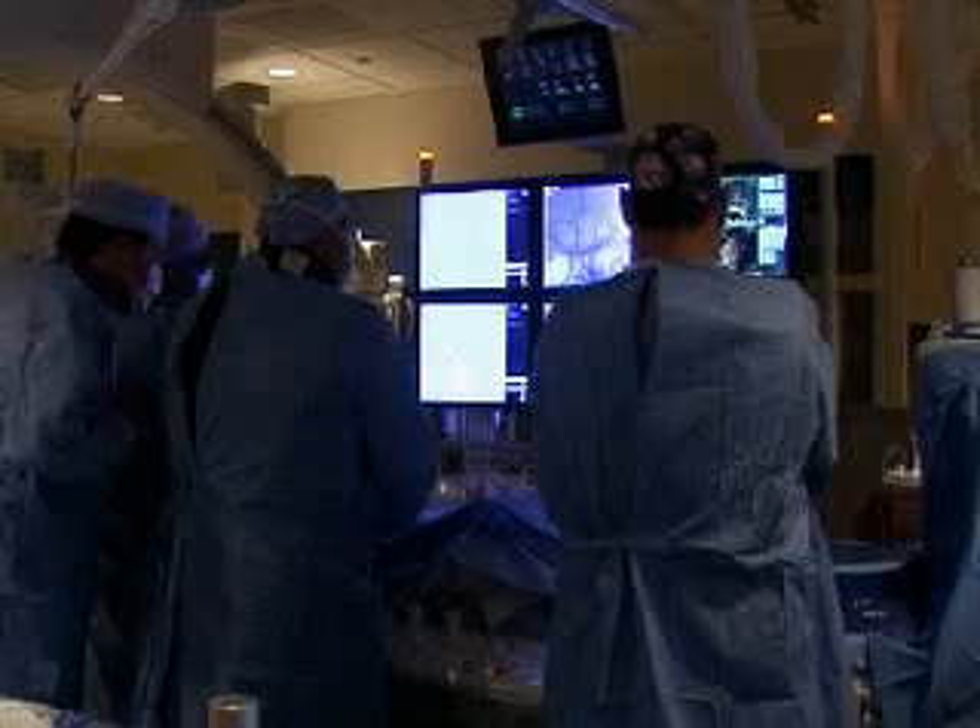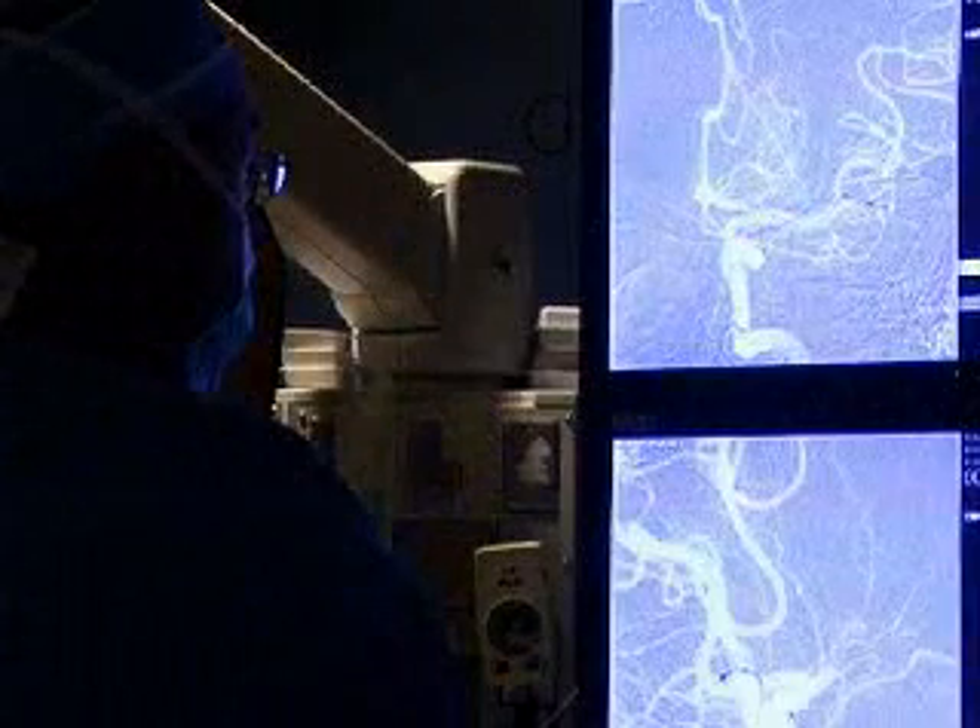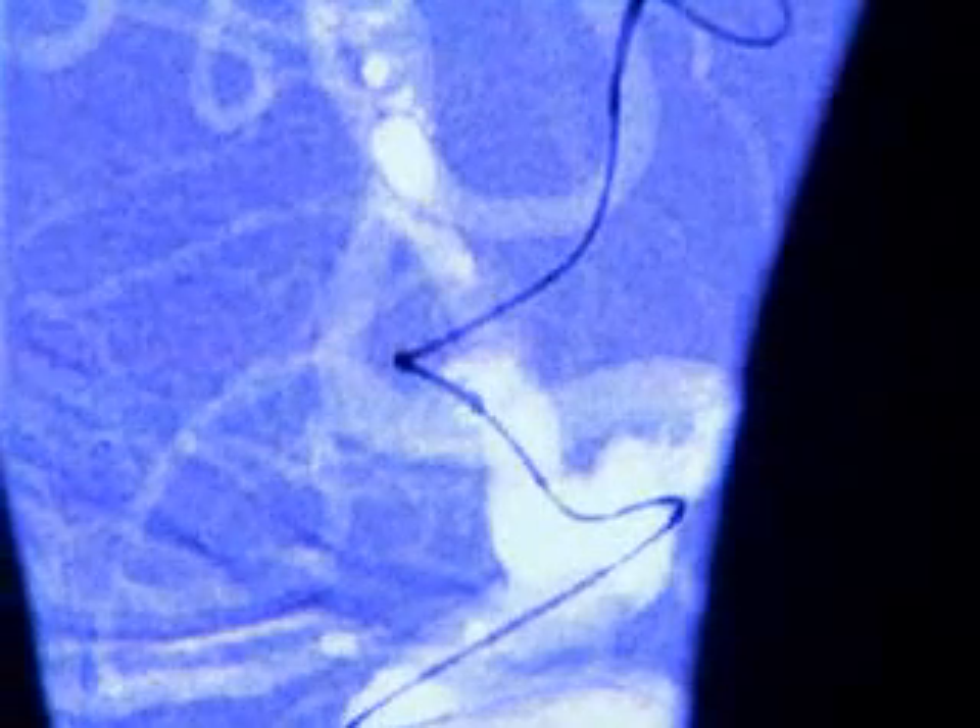A tiny incision is made near the hip and a catheter is navigated inside the body to the brain, giving physicians the ability to treat blockages that can cause stroke or are involved in an acute stroke. We're able to use devices to either go in and remove the blood clot, break it up into pieces, or use medicines to help dissolve it as well.